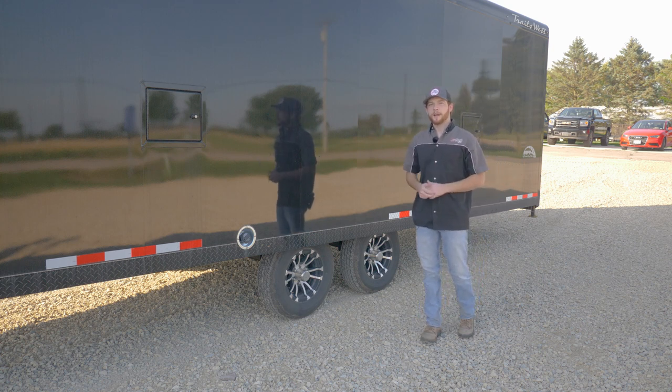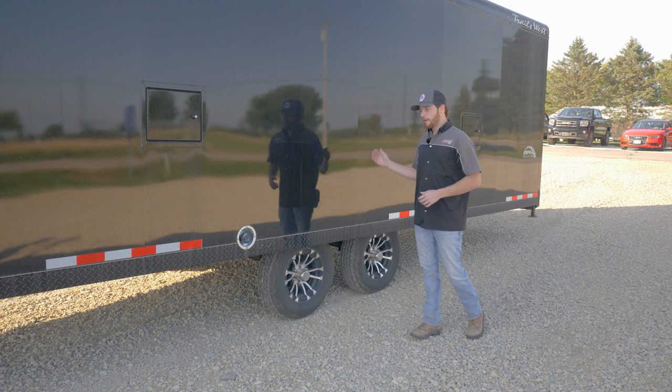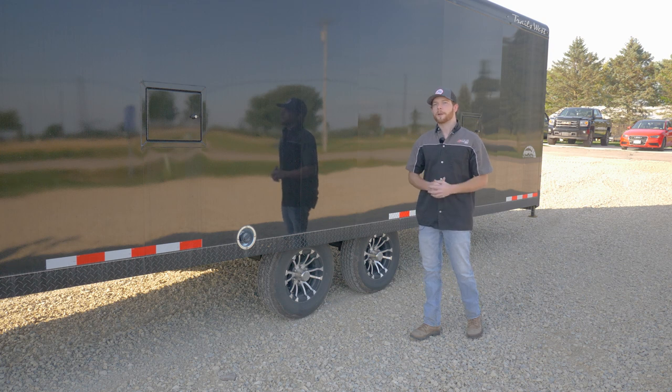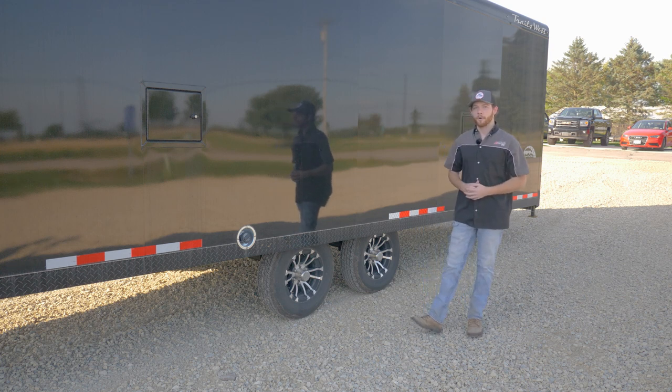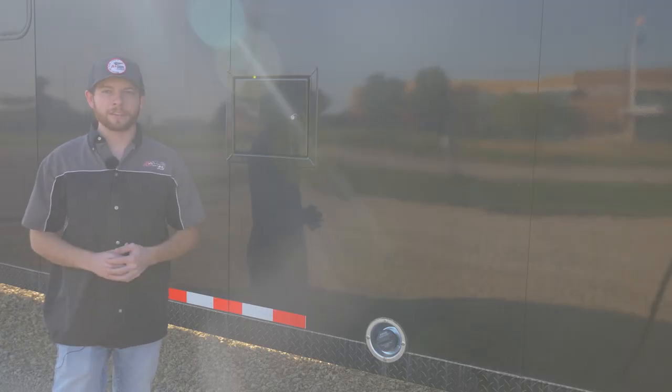Both axles are torsion spring axles with electric brakes, so it rides really well and stops quickly on slippery winter roads. That 75% weight distribution keeps the trailer pulling in line with the truck with minimal movement. You'll definitely want at least a three-quarter-ton truck to pull this, as it is a massive trailer.